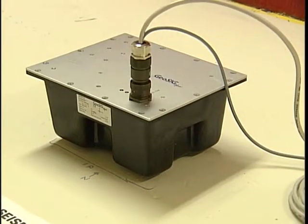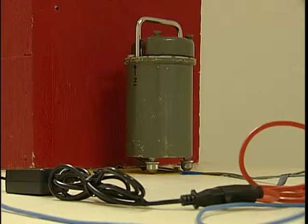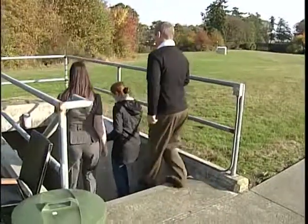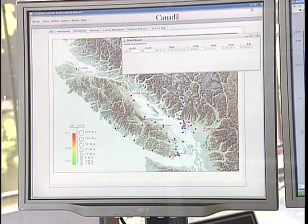It can push out information automatically. This is a strong motion instrument — it's built with an on-board computer and can be programmed to detect early shaking from strong earthquakes. This one is locked away in a vault at the Pacific Geoscience Centre in North Saanich, but there are about 100 others just like it around Vancouver Island and the South Coast.